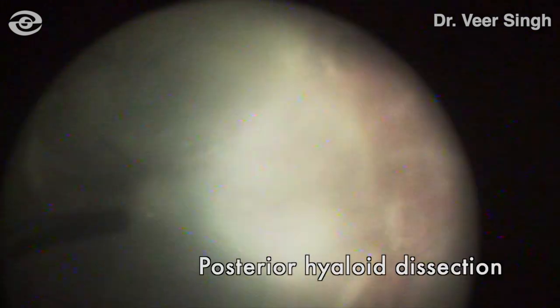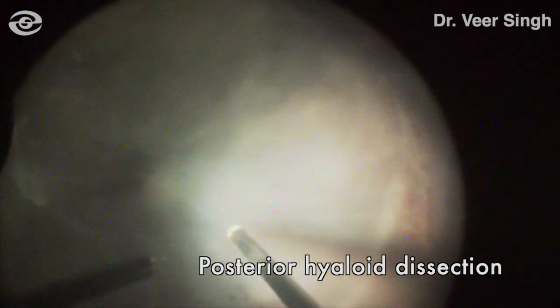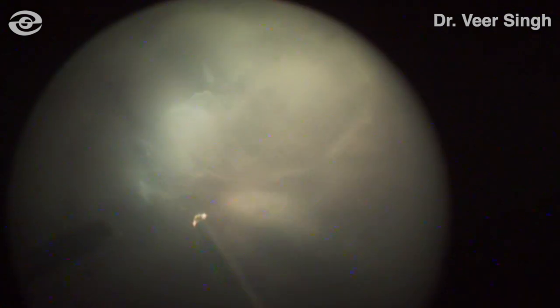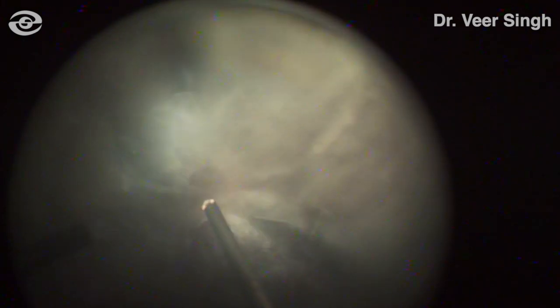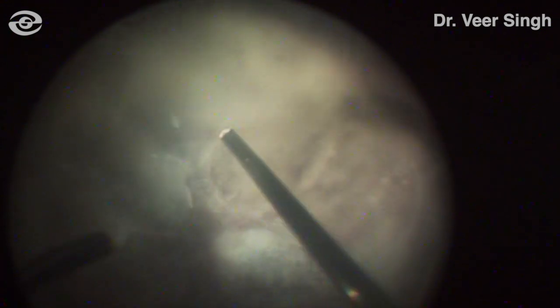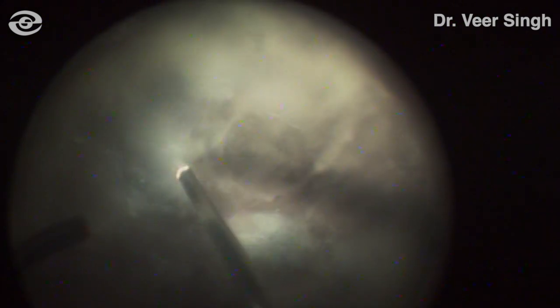Using the macular lens, the partially lifted posterior hyaloid was dissected. This was done on high cut rate and low suction settings. Care was taken to avoid any iatrogenic retinal injury. The cutter was strictly used in cutting-only mode and was moved very slowly and steadily over the posterior hyaloid.